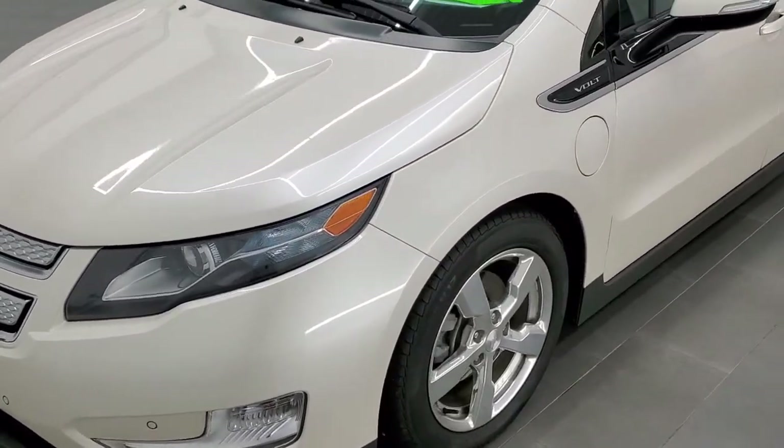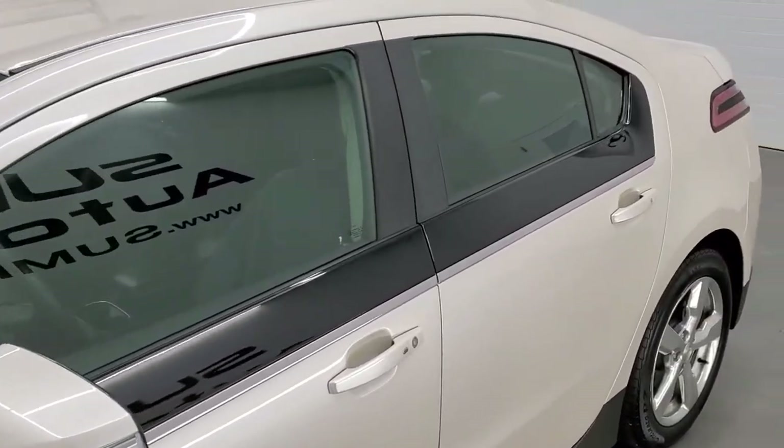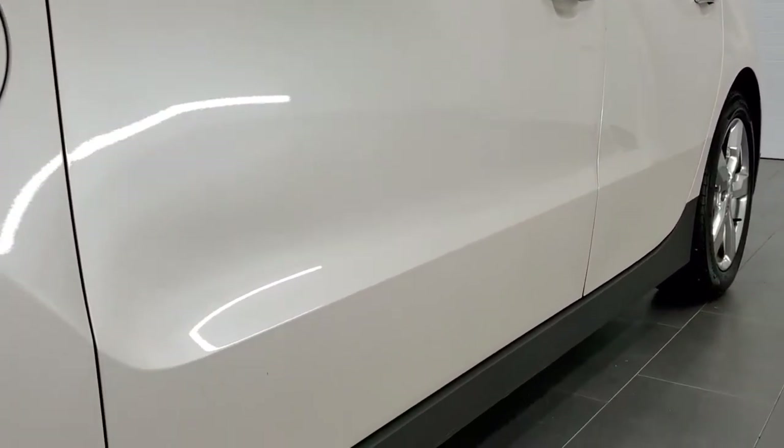This vehicle has been fully safetied and inspected by our service shop, has a fresh oil and filter change. All the fluids have been checked and topped off, and this vehicle is 100% ready to go. The color is White Diamond Metallic.